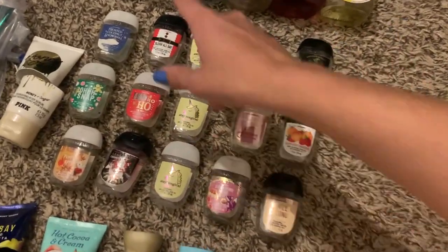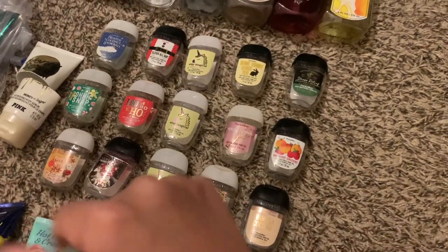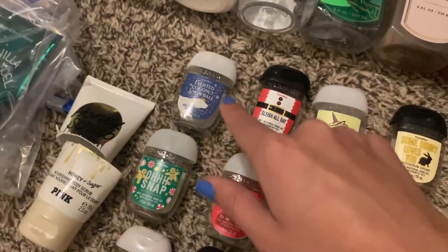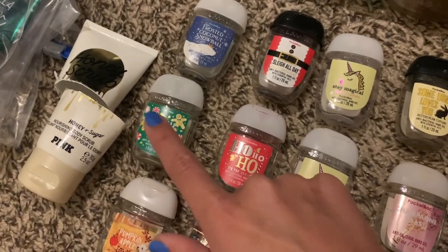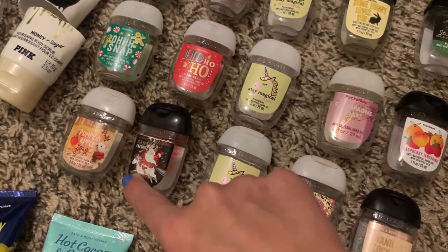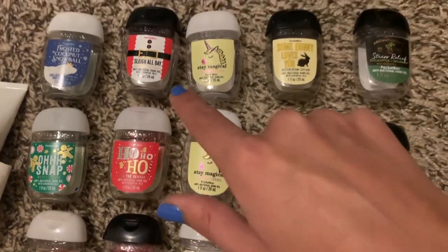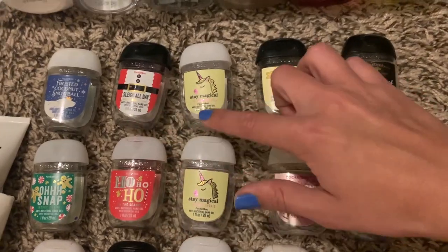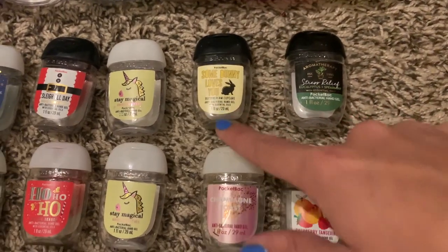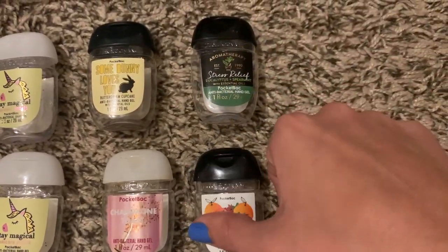Moving on to the pocket bacs, I have 15 total, done roughly in seasonal order — fall/winter first, then spring/summer. Starting with winter: frosted coconut snowball, oh snap, merry cookie — a favorite of me and my mom — pumpkin apple, Santa's favorite, merry mango, ho ho ho tis the season, slay all day, merry cherry cheer. Then stay magical unicorn petals — three of those — somebody loves you, buttercream cupcake, champagne toast, strawberry pound cake, vanilla coconut, raspberry tangerine, and stress relief eucalyptus spearmint.